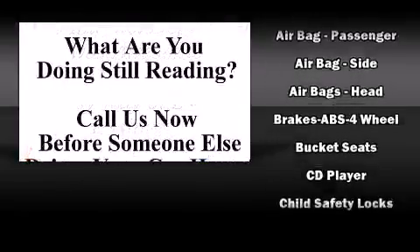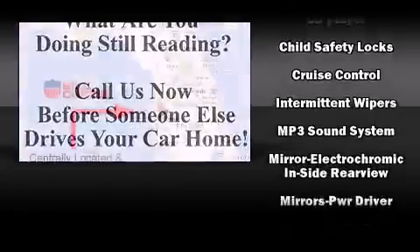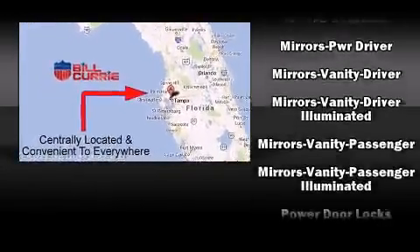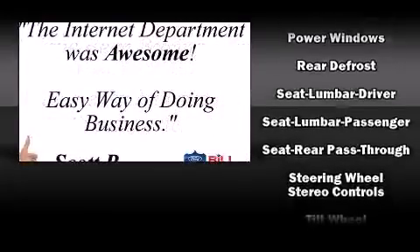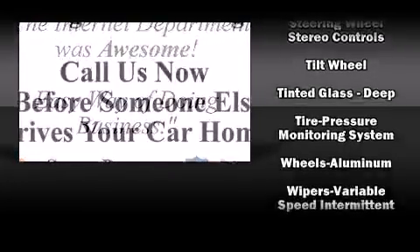Remote keyless entry and a split folding rear seat are also included. Passengers are protected by various safety and security features including dual front impact airbags, head curtain airbags, traction control, a panic alarm, and four-wheel disc brakes with ABS.